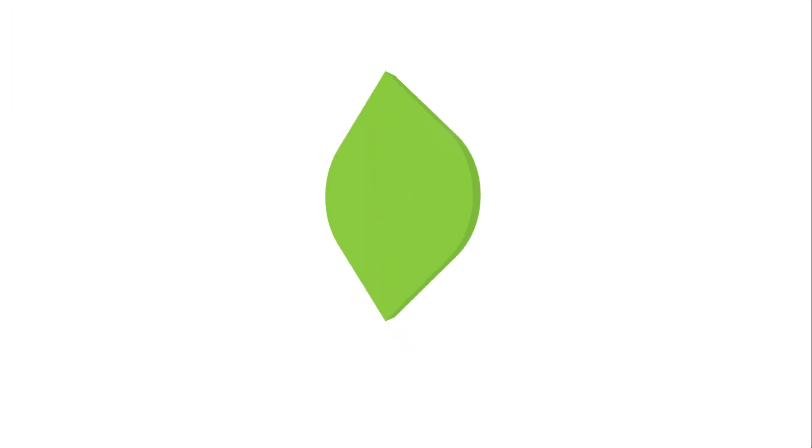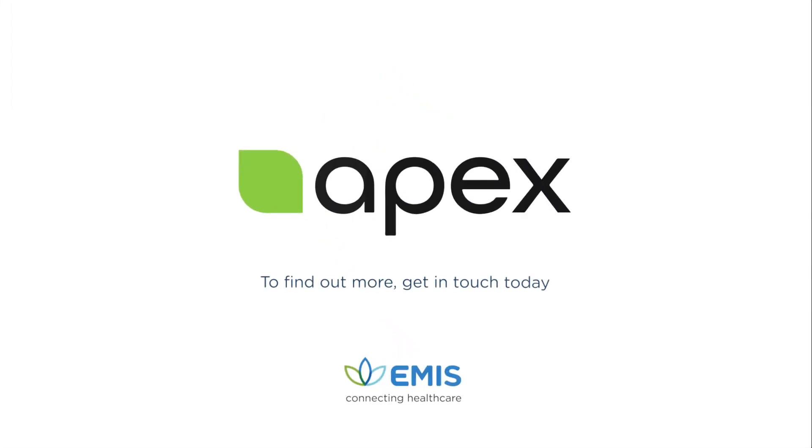Design a brighter future through data-driven decision making with Apex.